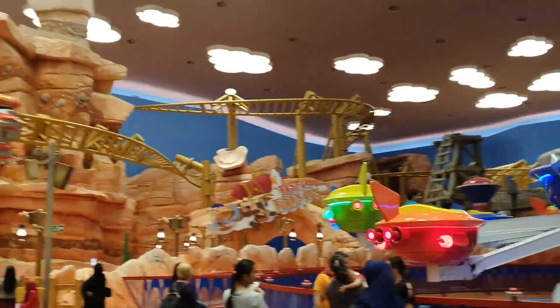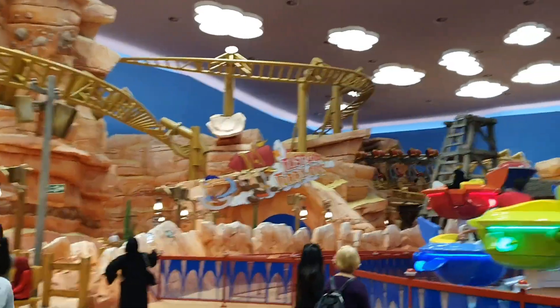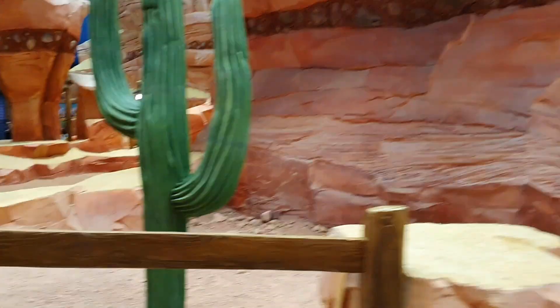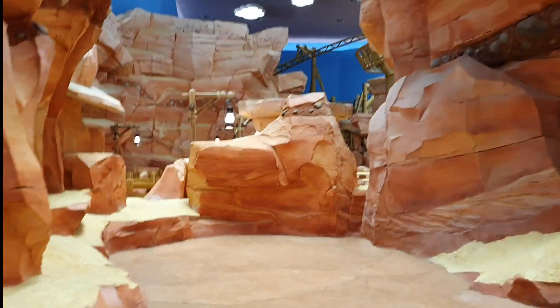Guess who you are going to meet next? The Jetsons, Marvin and the Coyote. This entire plaza is made keeping all age groups in mind. This park has two rides for children and one for adults — the roller coaster, fast and furious.